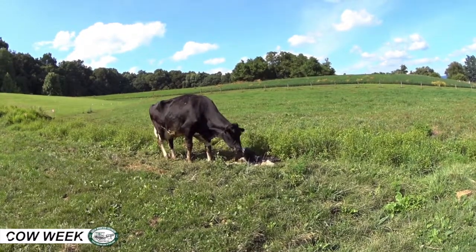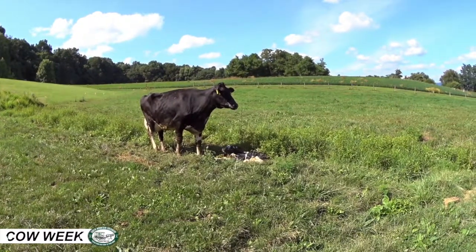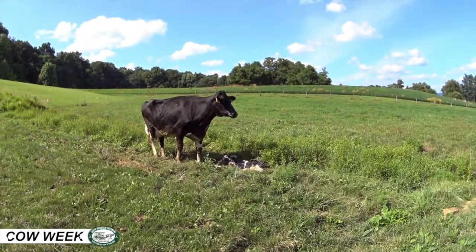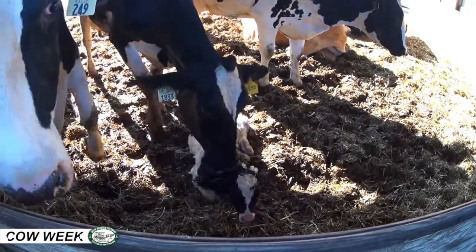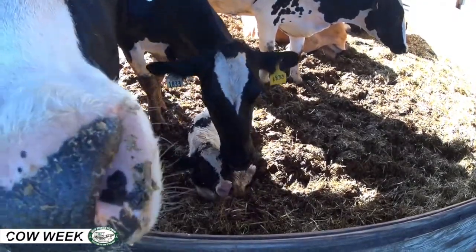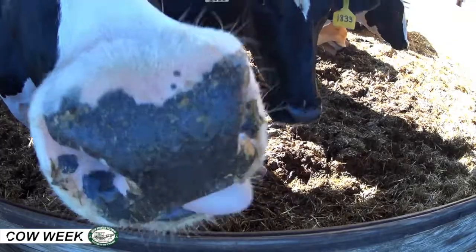The mom cows are moved to the maternity ward three weeks before they give birth and fed a very nutritious diet rich in vitamins and minerals to help them prepare for the stress of calving. The high levels of vitamin E and selenium help build their mammary system and prepare them to produce the maximum number of nutrients in their colostrum, which gets their baby off to a great start.